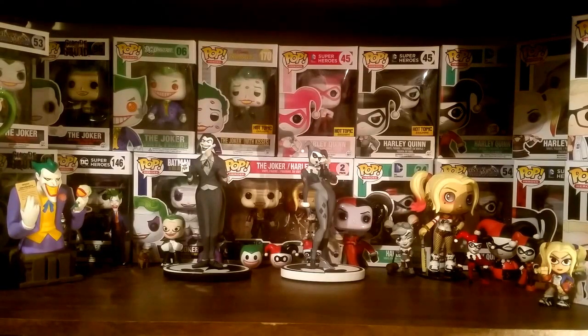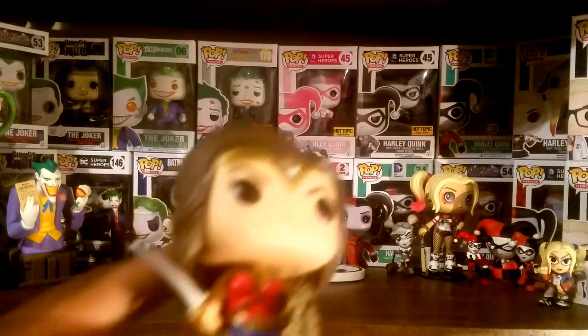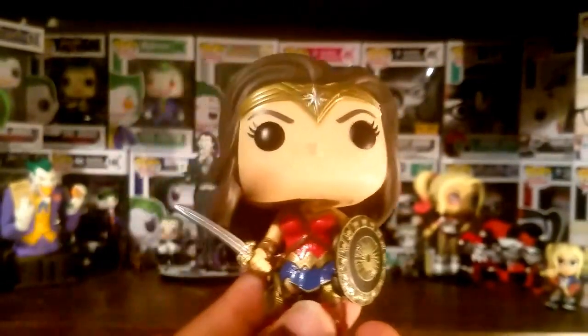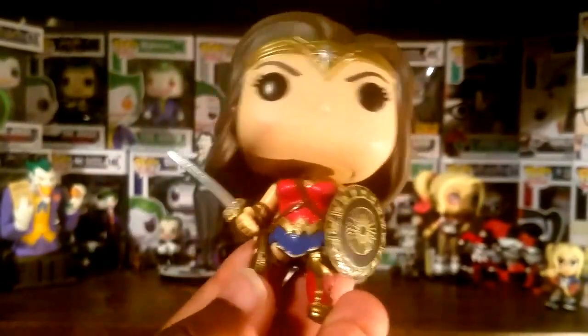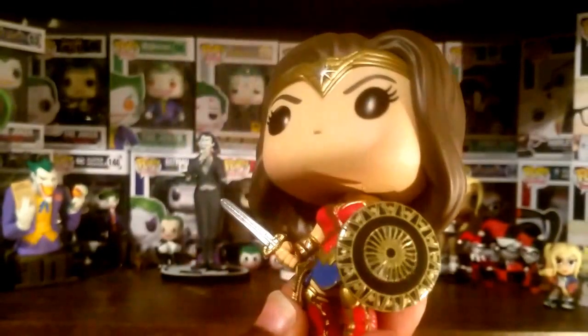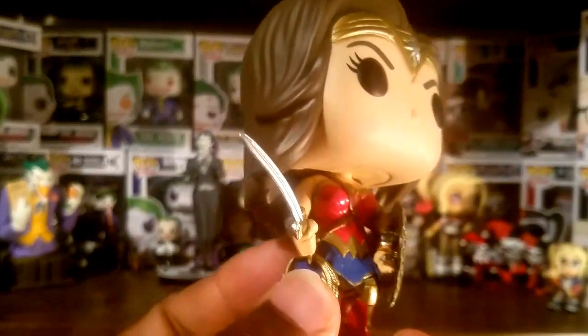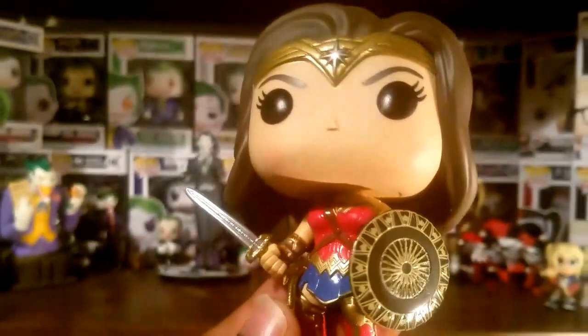She's definitely an amazing character overall. I really love her in animation, and I'm looking forward to the live action movie. I still feel like Marvel should kind of be ashamed of themselves, because they've been at the movie game for a good while now and still managed to let DC beat them to getting a female action hero her own big-time movie. So yeah, to me, that's kind of a shame.